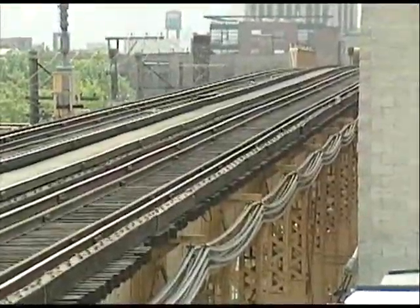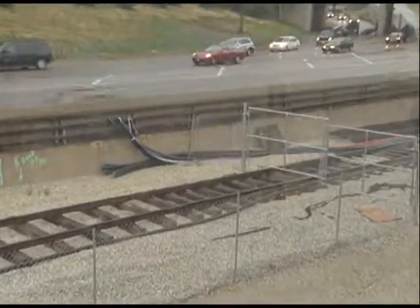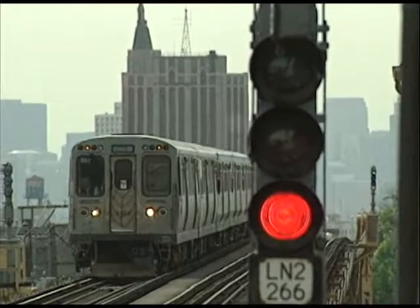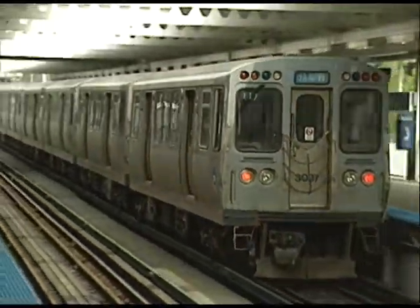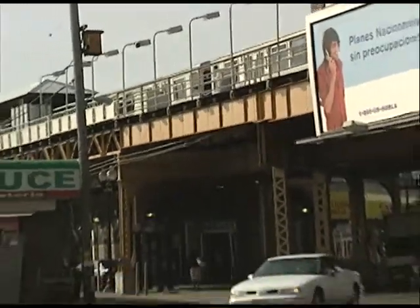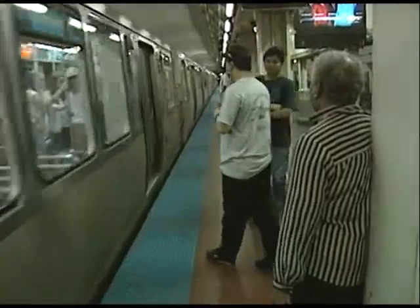Another aspect of the Blue Line project is that the traction power cables delivering power to trains are also being replaced in the State and Dearborn subways. Just as a person buying an old house might want to improve their electrical service, it's time to replace the traction power cables to provide better service — especially given that newer, heavier trains are now being operated. The system upgrade will also help reduce the CTA's operating costs by replacing old, maintenance-intensive equipment with new, state-of-the-art electronics.